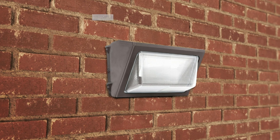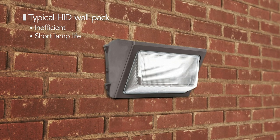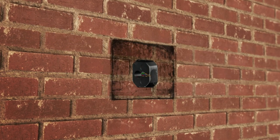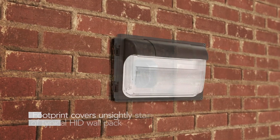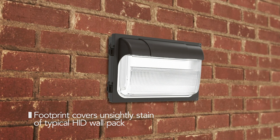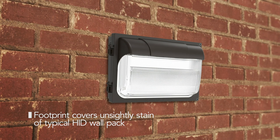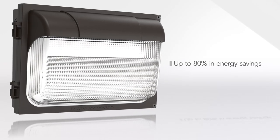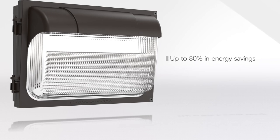The TWX LED Wallpacks are an ideal solution for replacing the huge installed base of HID glass wallpacks. The footprint of the TWX covers the unsightly stain left by the original wallpack, resulting in a clean installation, achieving outstanding energy and maintenance savings while maintaining a familiar appearance.